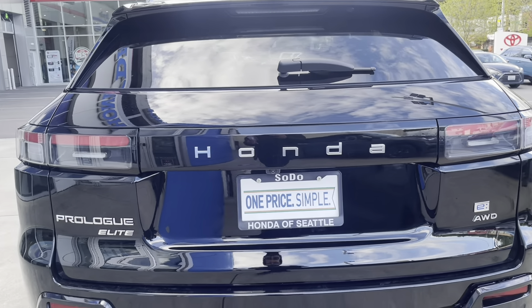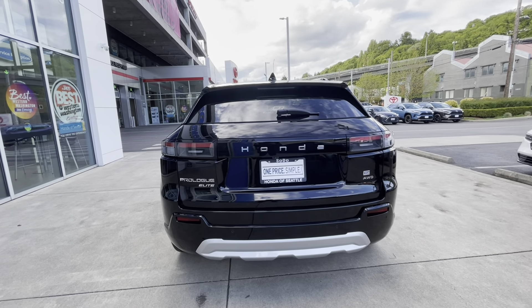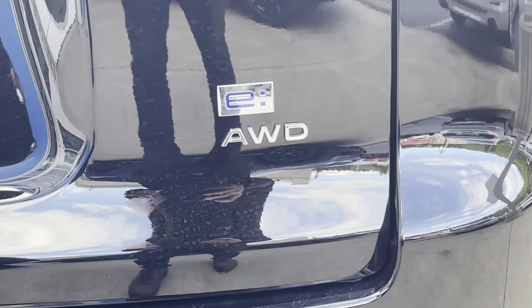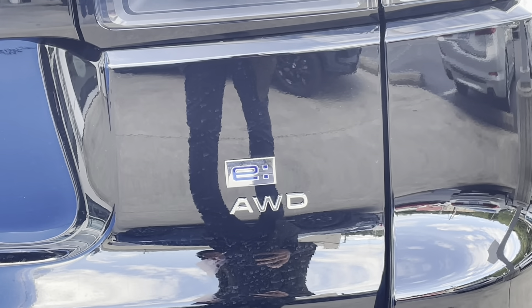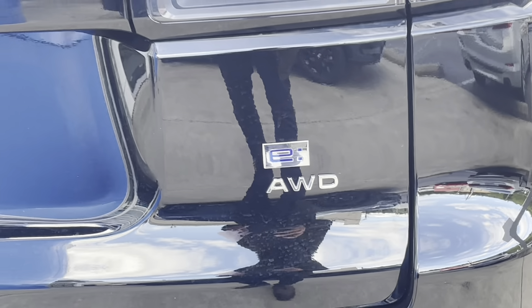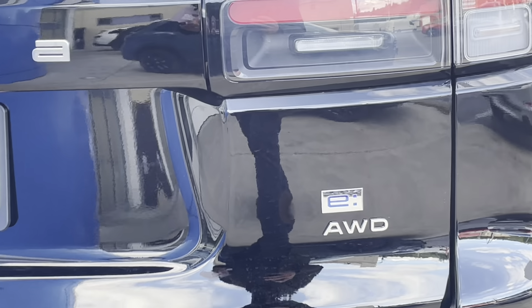The spacing of the lettering represents the wider footprint of this vehicle compared to other Honda models. You also have the all-wheel-drive 'e' badge, which will appear on every electric Honda going forward — you may have seen some of these cars sold abroad outside the U.S.